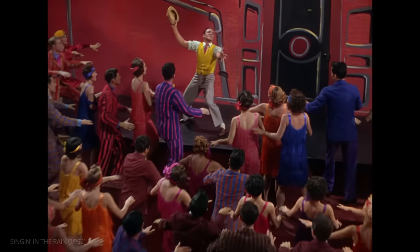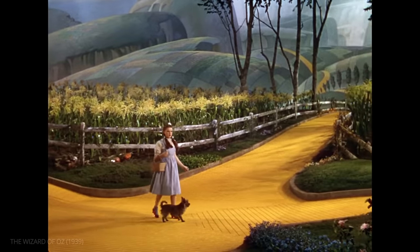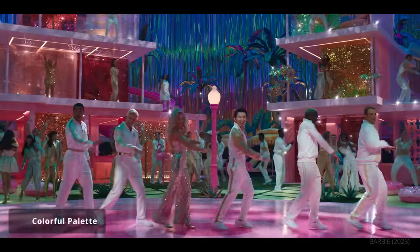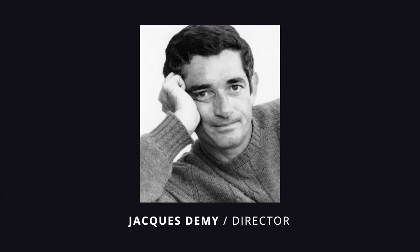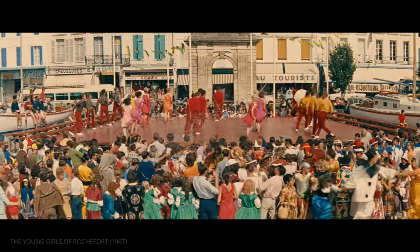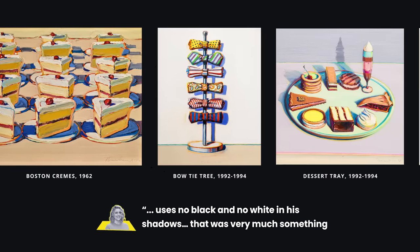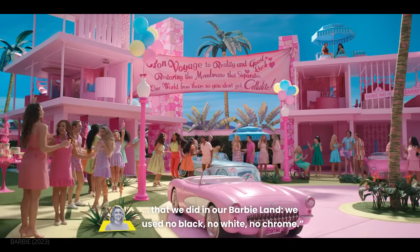This meant finding inspiration in the musicals of Hollywood's golden age. Gerwig notes the importance of The Wizard of Oz — it does something she wanted to emulate: incredible sound stages and painted skies, which she finds very beautiful and emotional. Color too is crucial to Barbie's aesthetic, and for the palette Gerwig found inspiration in the work of Jacques Demy, the French New Wave director known for colorful musicals like Umbrellas of Cherbourg and Young Girls of Rochefort. Gerwig's team also looked at the paintings of Wayne Thiebaud, particularly his use of no black and no white in his shadows — no black, no white, no chrome was adopted for Barbie Land.